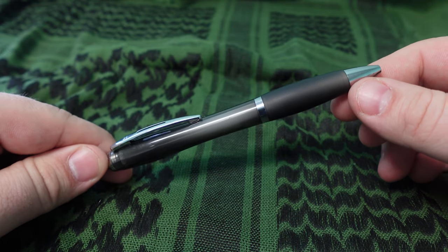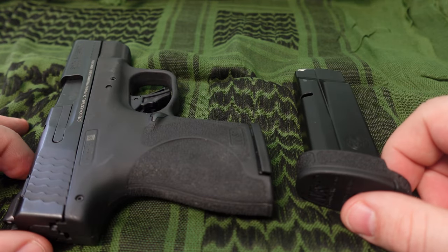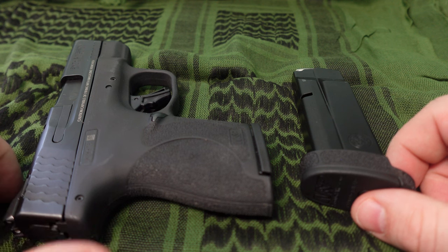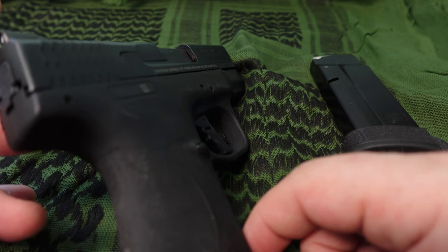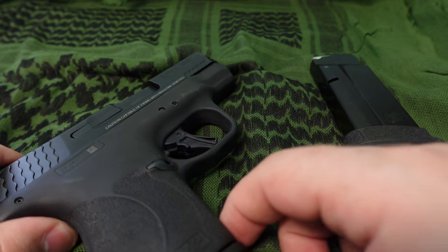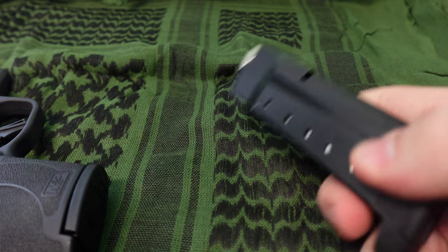This is also an everyday on-person carry item — the Smith and Wesson M&P Shield Plus nine millimeter. It's awesome, super comfortable, and it will do the job if a job needs to be done. I also carry a spare magazine along with it.